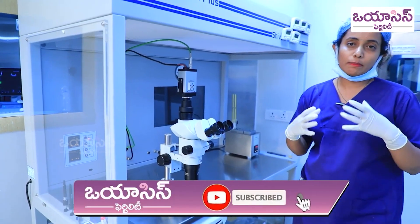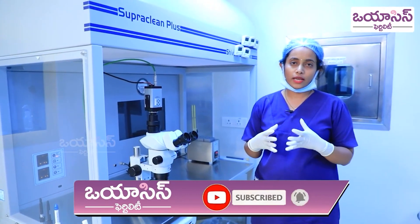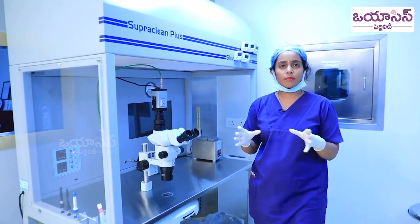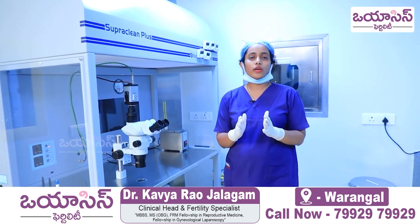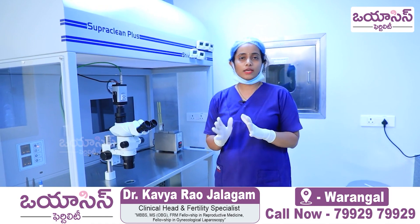What is a mature egg, what is an immature egg, and what is an atretic egg? We have to check the oocytes in different stages. We have to check for IVF and ICSI.